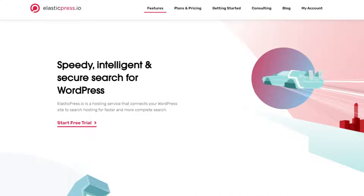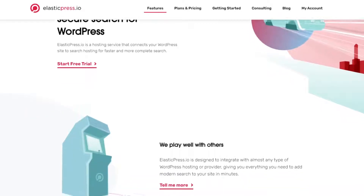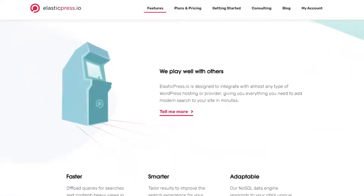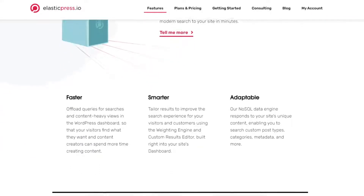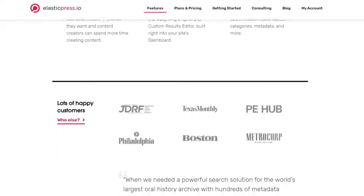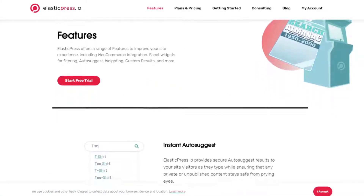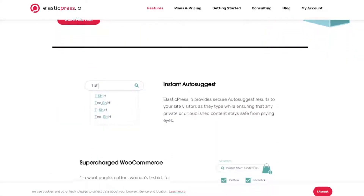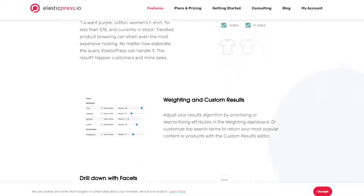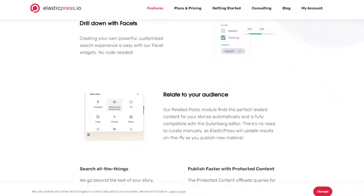Number three is Elastic Press. Built on Elastic Search, Elastic Press is a hosted WordPress search service. That means it doesn't run searches on your website, but instead does so in the cloud, resulting in super fast search results. It integrates with any type of WordPress website and works with the top WordPress hosting providers. Elastic Press uses live Ajax search to show results instantly as users are typing, and it works seamlessly with WooCommerce products. The pricing for Elastic Press starts from $79 per month.